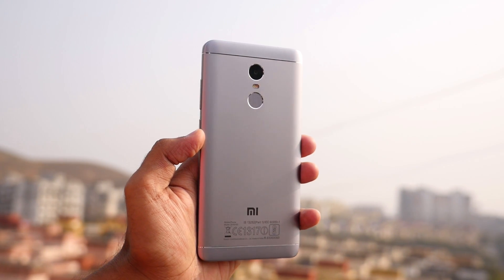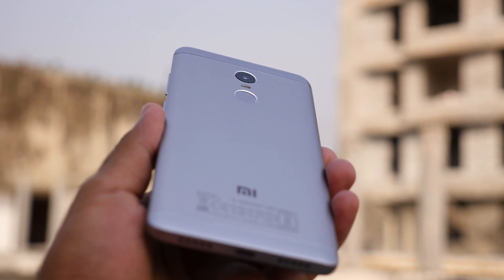Hey guys, Sanjay here and in this video let's talk about the Android Nougat Beta update for the Xiaomi Redmi Note 4.